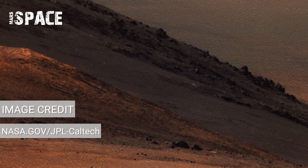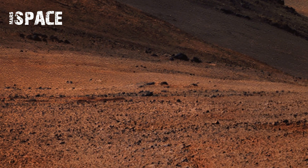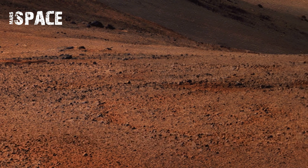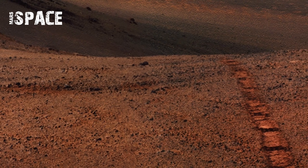NASA's Mars rover Perseverance captured this footage on the shores of its mission, and here's the most it has never looked so stunning. That's NASA's Perseverance rover — we now have panorama footage that captures the breathtaking beauty of the Red Planet.